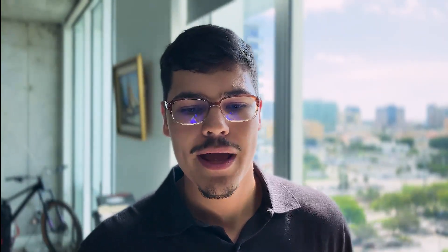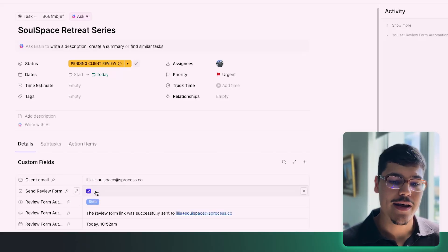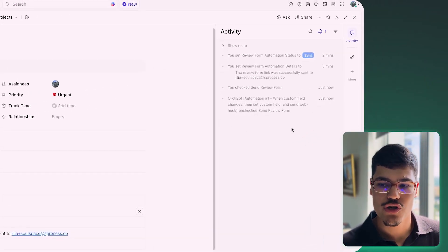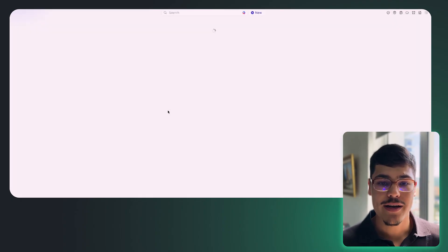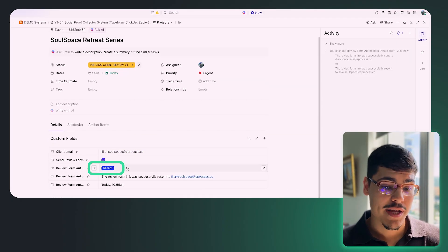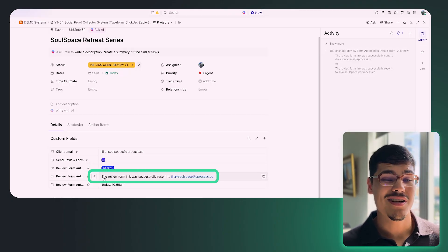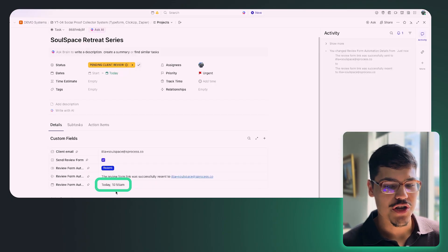To follow up with the customer, I go back into ClickUp and use the same checkbox. I click it one more time and allow a couple of seconds to process. It triggers the automation, then I refresh the page in ClickUp and it shows the status updated to 'Resent.' The link was resent to the customer. The details also update, communicating back that the review form link was successfully resent to the recipient, and the timestamp changed as well.